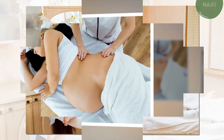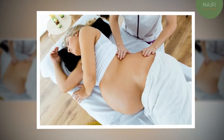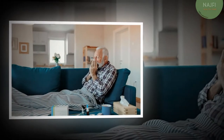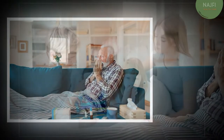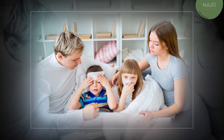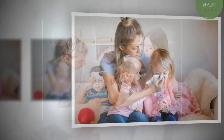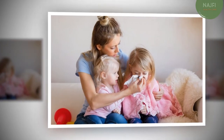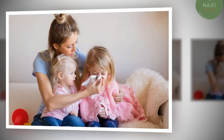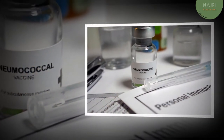Pregnant women are more at risk for developing pneumonia due to the natural suppression of the immune system that happens during pregnancy. The symptoms of pneumonia don't differ by trimester, however you may notice some of them more later in pregnancy due to other discomforts. If you're pregnant, contact your doctor as soon as you start experiencing symptoms. Maternal pneumonia can lead to complications such as premature birth and low birth weight.